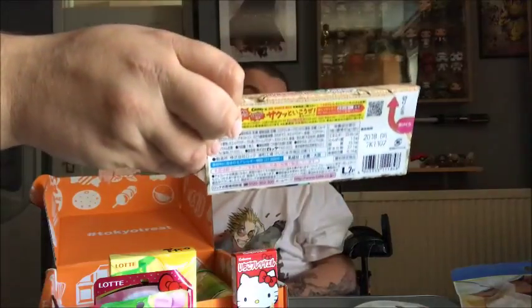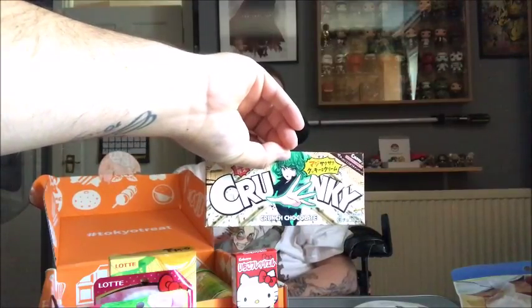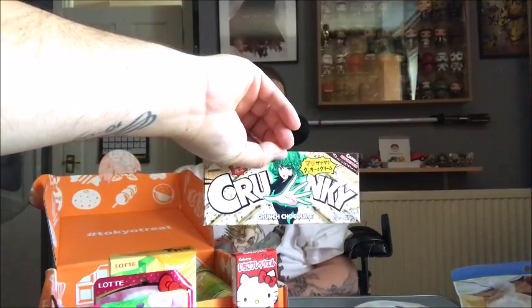This is one of the hardest videos I've ever shot in my life, so let's move along. Crunky x One Punch Man — I have seen One Punch Man, it's very good. Popular chocolate bar Crunky is back in a limited edition flavour and packaging collaborating with One Punch Man, coming in a tasty cookies and cream flavour. I had it when I was in America last year — it's very nice chocolate, quite biscuity. I will enjoy that.